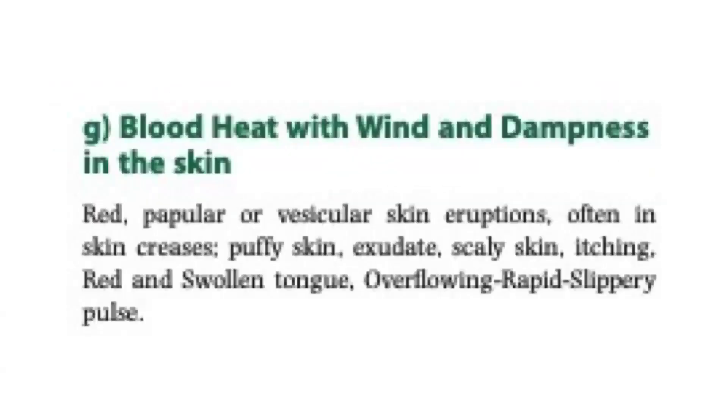Blood heat with wind and dampness in the skin. Symptoms include red, popular, or vesicular skin eruptions, often in skin creases, puffy skin, scaly skin, itching, red and swollen tongue, overflowing rapid slippery pulse.